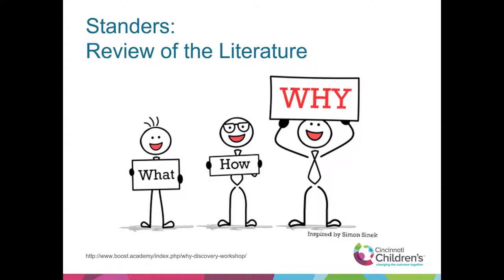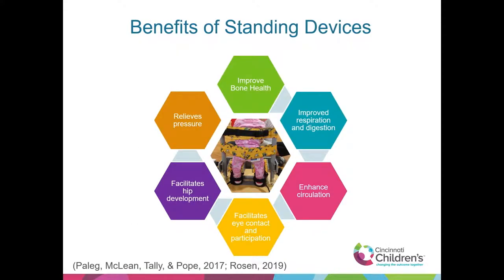We want to do a quick review of the literature on the benefits of standing. This slide was used courtesy of Missy Talley. It's well documented that standers improve bone health, respiration and digestion, relieve pressure, facilitate hip development, enhance circulation, eye contact and participation. I'd also add that strengthening — especially with a dynamic stander — gives options for strengthening upper trunk, head control, and upper extremity function.